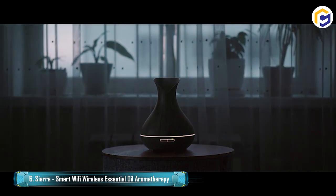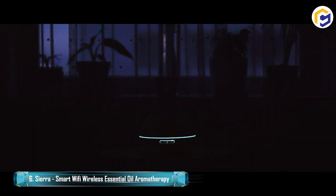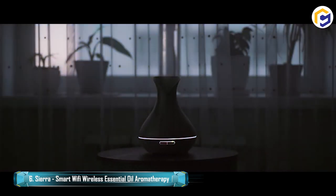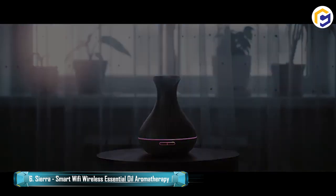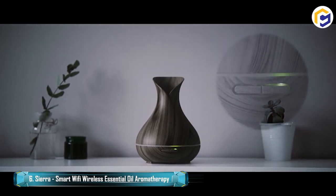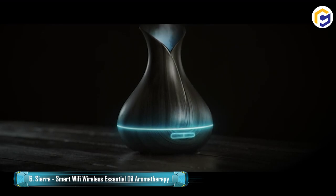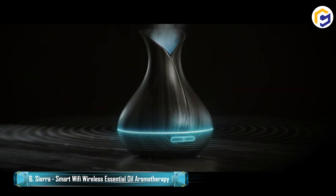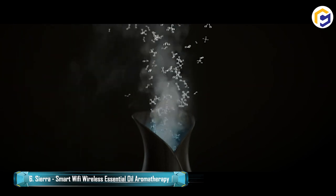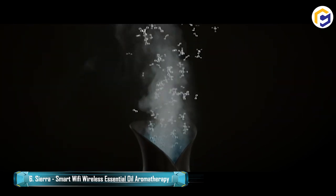The Sierra Smart Diffuser is also Alexa and Google Home compatible and can be controlled just by using your voice. Its large 400 milliliter water tank provides up to 12 hours of continuous mist, and it works by producing 360-degree supersonic frequencies that instantly atomize water and oil particles into the air.